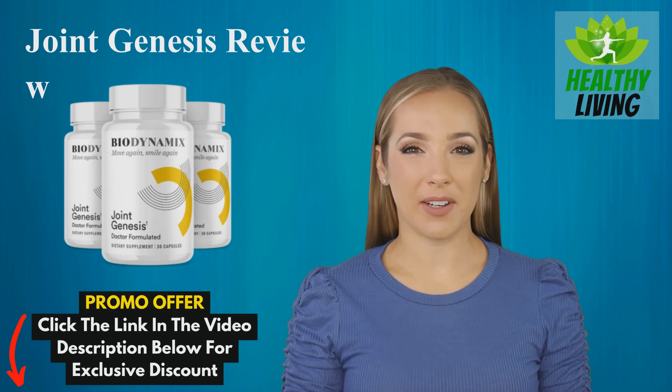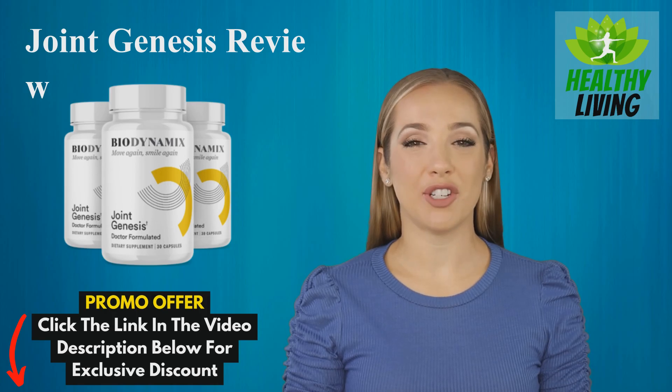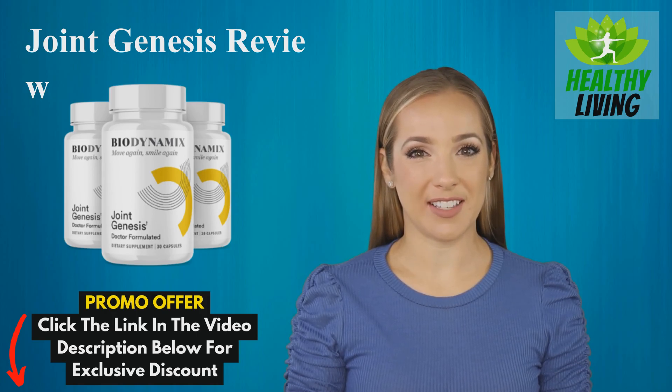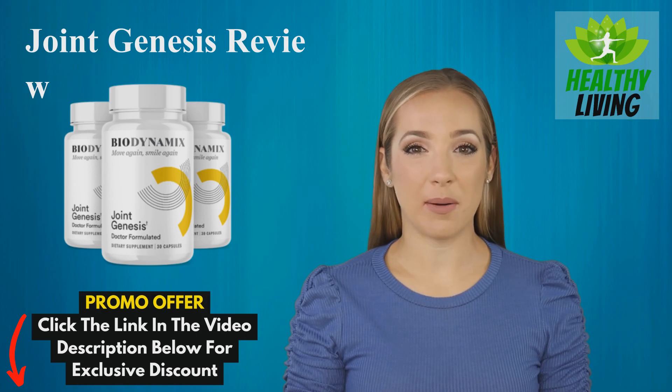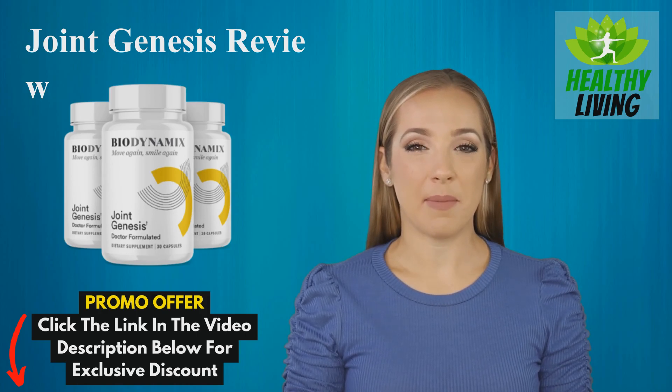Hello everyone. Welcome back to our channel. Today we have something truly special to share with you. We're going to delve into the world of joint health and explore a product that's been making waves in the market — Joint Genesis by Biodynamics.